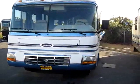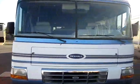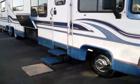Brandon the RV Guru here at Mr. Motorhome in Sacramento, home of Northern California's cleanest used RVs. Today we're looking at a 1996 Rexall Airbus.